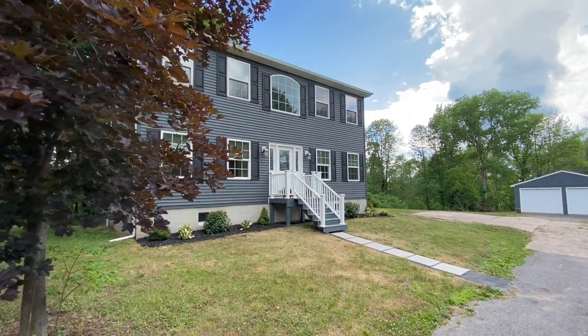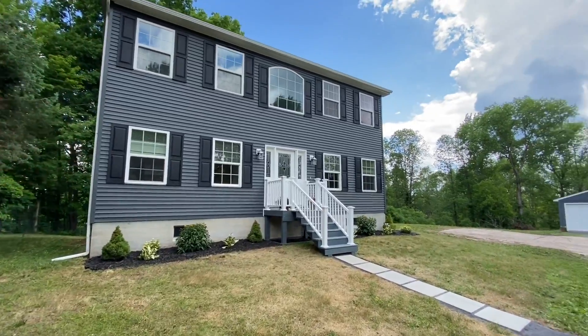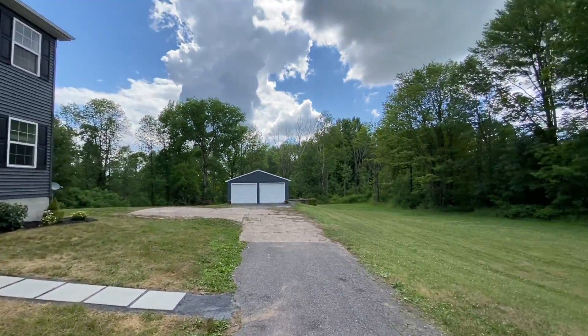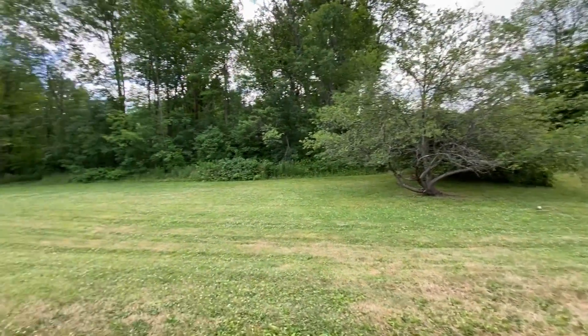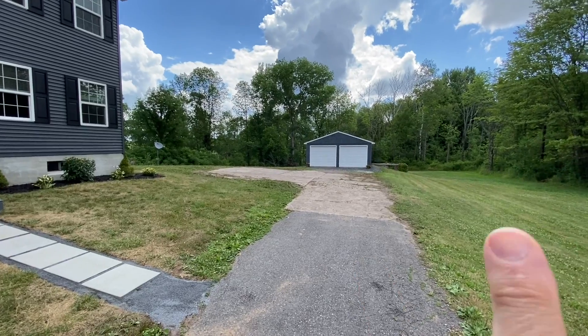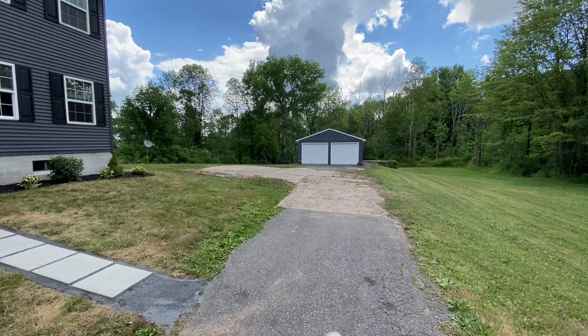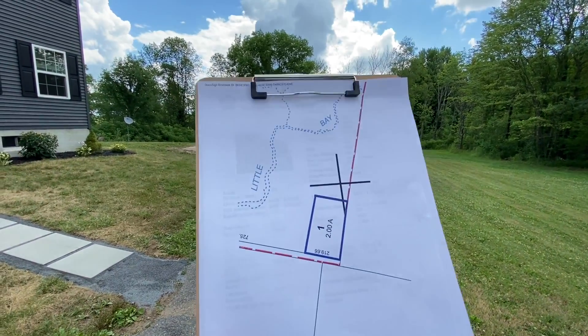Hello everyone, John Adolfi here and welcome to 1398 County Route 37 in West Monroe. This is a beautiful home and I'm going to start right off by sharing with you the lot size. It is a little over 200 feet on the front and about 400 feet back, and this is what it looks like.